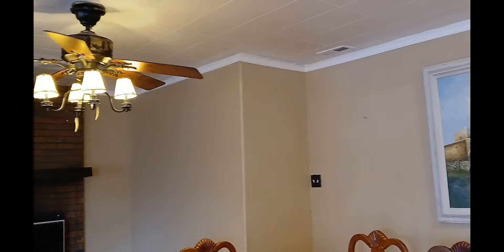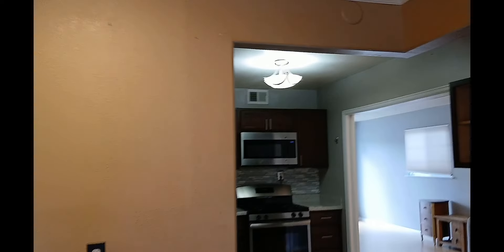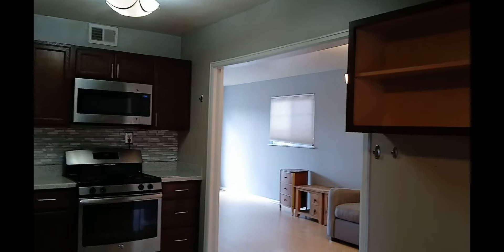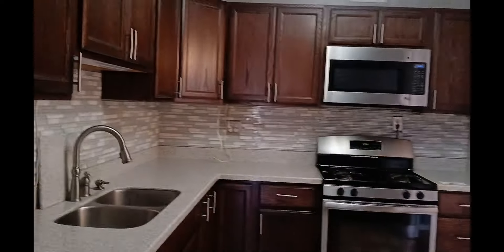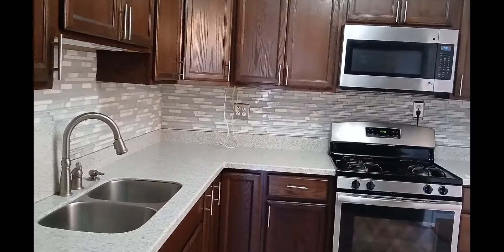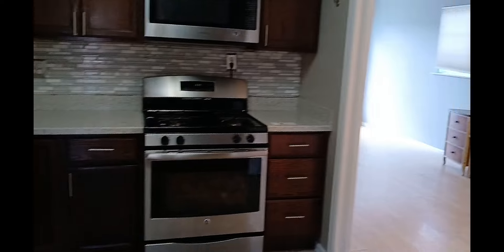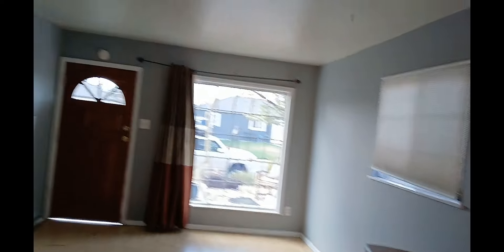Well guys, this is our house number one — numero uno! This house is going for $450,000. It's a three bed, two bath, 1,500 square feet, and it was built in 1957.